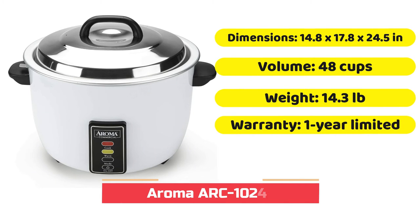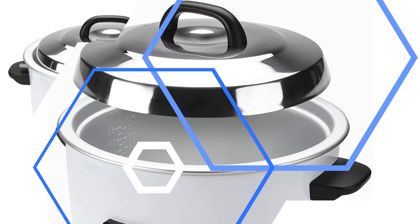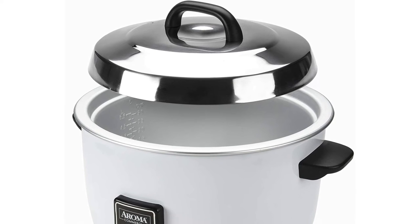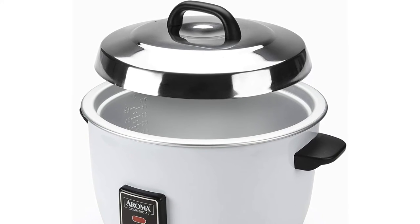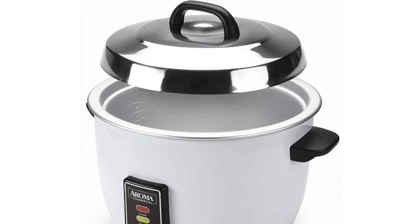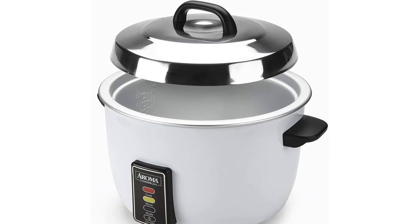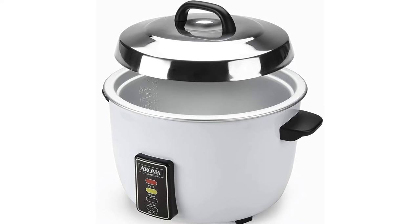The Aroma ARC-1024E Rice Cooker is the most commercial cooker you can get for the price. Although it has a price tag more like home cookware, it's built with enough high-end features to rival many cookers in a more expensive cost range. This budget pick can prepare at least 48 cups of raw rice and produces 60 cups of cooked rice ready for consumption.